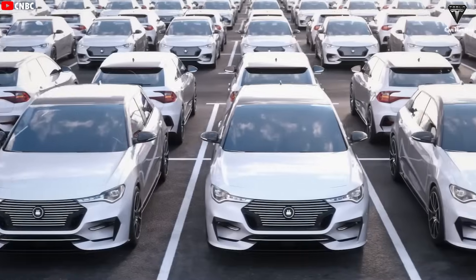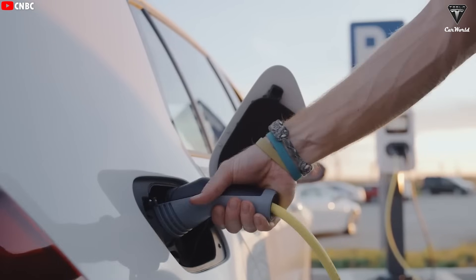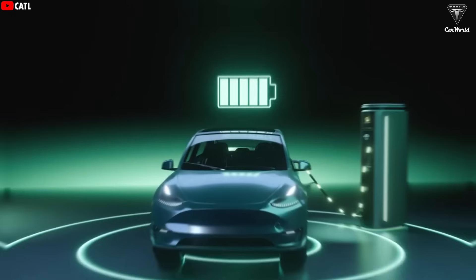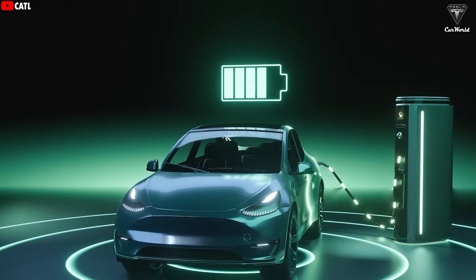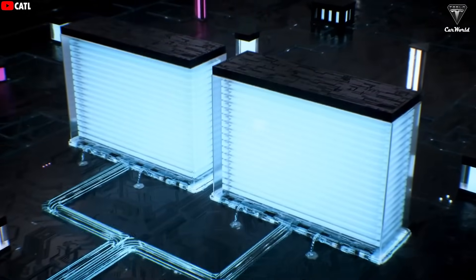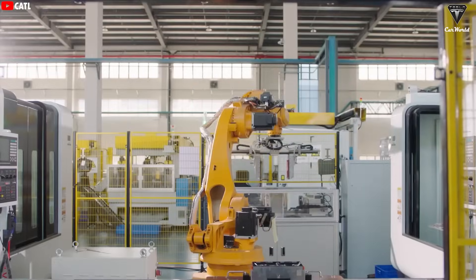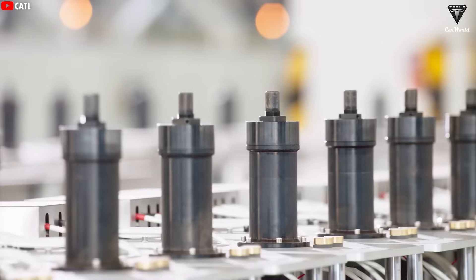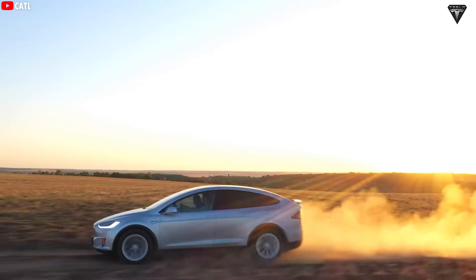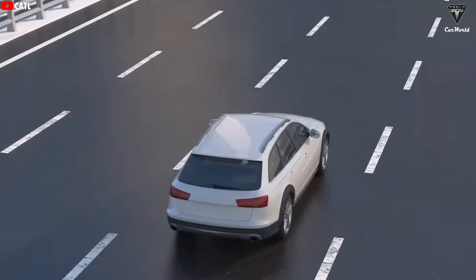Customers experience reduced range anxiety and increased confidence when using electric vehicles. Beyond EV applications, the ultra-fast charging advantage of Naxtra batteries also benefits power tools and heavy-duty industrial equipment. The high discharge rate ensures the Naxtra battery can deliver necessary power within a short time frame, supporting demanding workloads, making sodium-ion batteries an attractive option for high-power applications that require instant energy delivery.